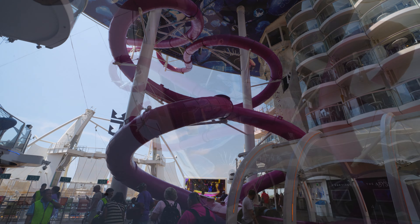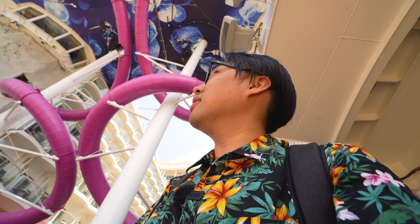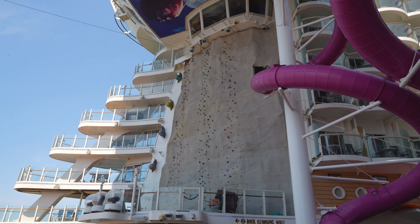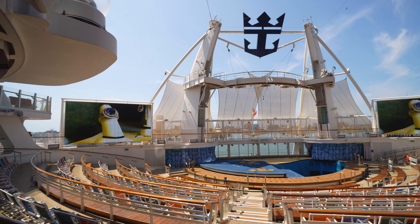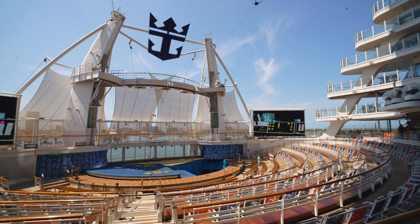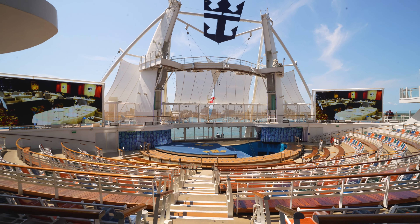The biggest thing on this ship is the Ultimate Abyss - a dry slide that is over 70 feet tall. You start from deck 18 and come all the way down to deck 8. That is crazy. If you have a fear of heights, that's not one you want to go on. There's also a rock climbing wall right next to it - I think Royal Caribbean's tallest. And all the way in the back is the Aqua Theater, basically a Cirque du Soleil-style water show with high dives, tricks, and acrobatics. We have it booked for day two.